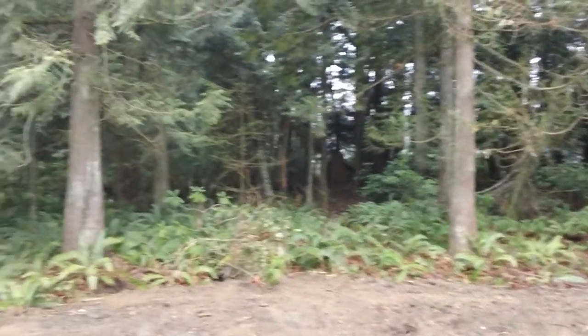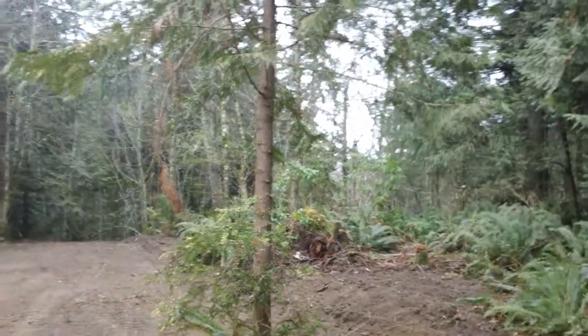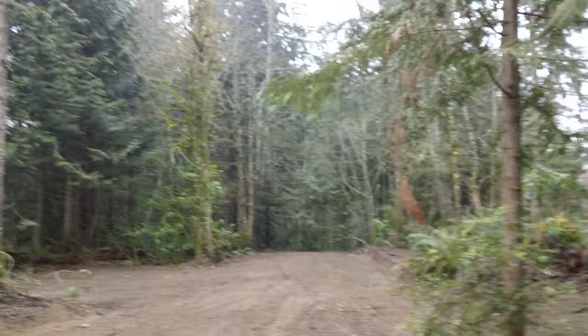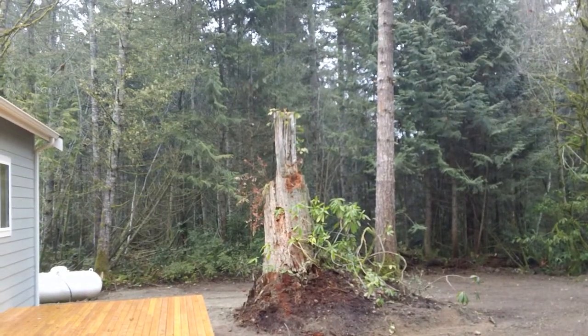We fenced a small area close to the house. Elliot was smaller then, and we just wanted him to have an area that felt a little more secluded, and then we kept everything else natural.